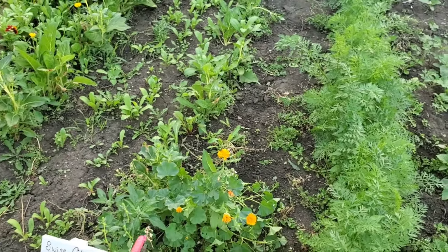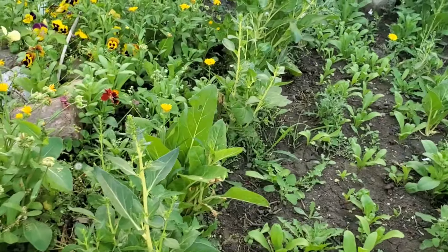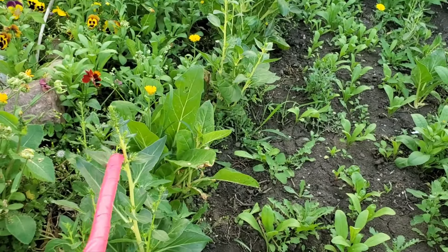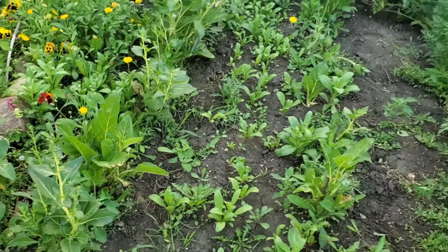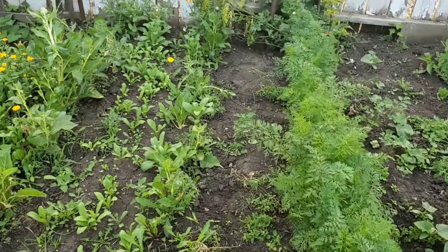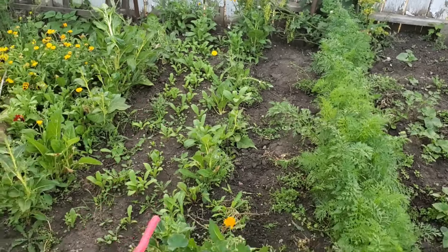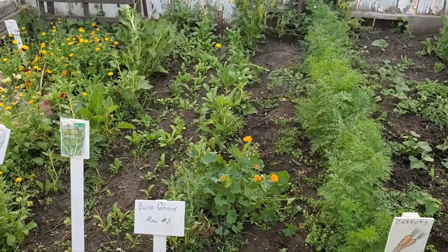Our Swiss chard — not too sure what's going on with it. It just wants to go to seed; you can see the seeds developing on the top. I've even been cutting those off and they're just not doing very well this year. This is normally what does really well for us — we usually have freezer bags full of this stuff — but nothing so far this year.